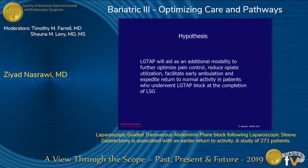We hypothesize that laparoscopic-guided TAP block will aid as an additional modality to further optimize pain control, reduce opiate utilization, facilitate early ambulation, and expedite return to normal activity in patients undergoing TAP block at the completion of laparoscopic sleeve gastrectomy.